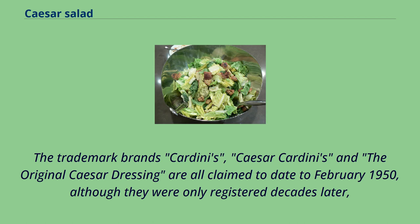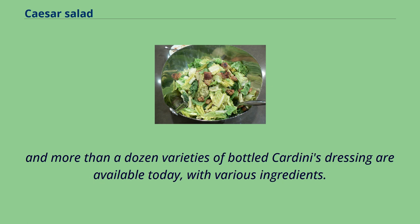The trademark brands Cardini's, Caesar Cardini's, and the Original Caesar Dressing are all claimed to date to February 1950, although they were only registered decades later. More than a dozen varieties of bottled Cardini's dressing are available today, with various ingredients.